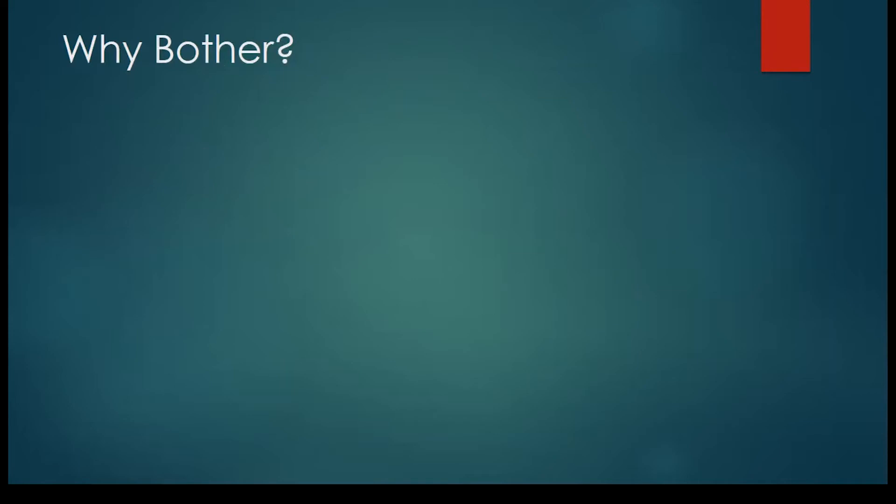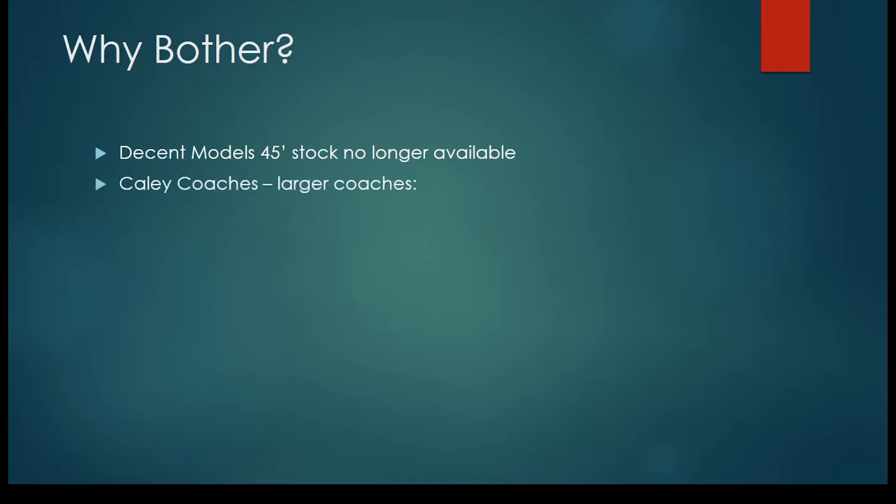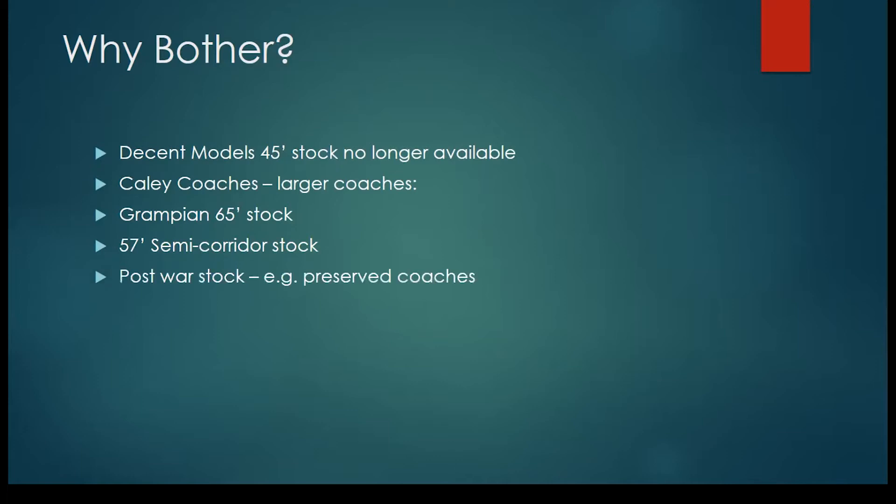You might wonder why bother converting. Well, John Boyle's decent model stock is no longer available — John was an engineering and modelling genius, but not the most commercially aware gentleman, and although the masters still probably exist, no one is exactly sure where. Jim Smiley's Cali coaches deals with larger coaches than the Grampian 65 stock — the 57-foot semi-corridor stock and the preserved coaches currently at Bo'ness. When I was working on the 57-foot coaches, I had allowed for clearances, I thought, for the longest and widest coaches — but that was an error. The 57-foot coaches just would not go around, so I needed something smaller.